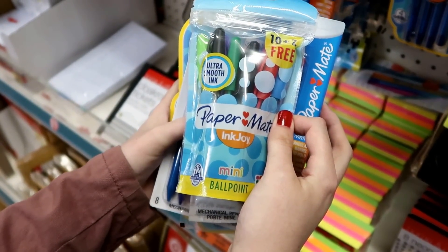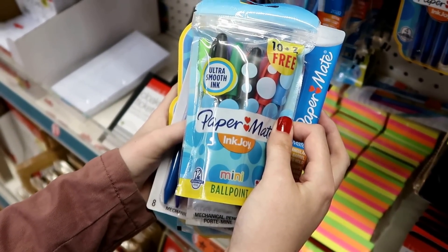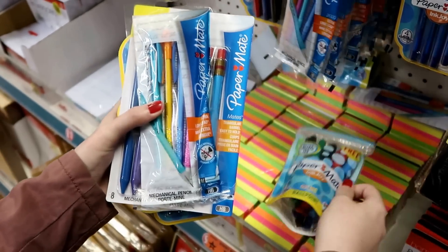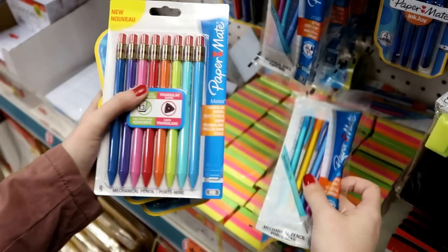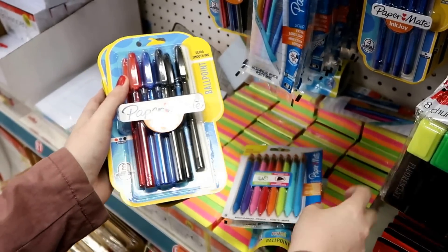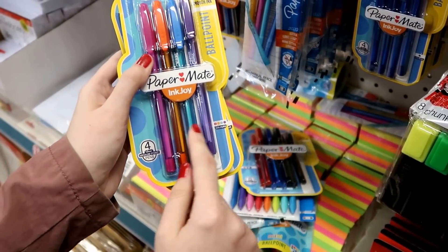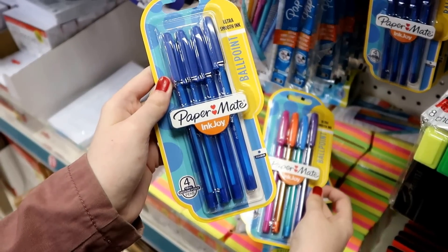I'm quite surprised to find lots of items from the Paper Mate Inkjoy range — these retail for quite a lot in WH Smith. You have this 12-pack of mini ballpoint pens, a four-pack of mechanical pencils, an eight-pack of mechanical pencils in all the colors of the rainbow, an eight-pack of ballpoint pens, a four-pack, and a four-pack of blue ballpoint pens.